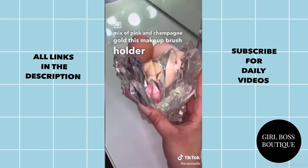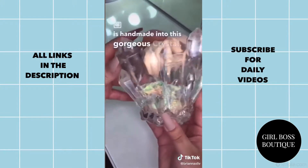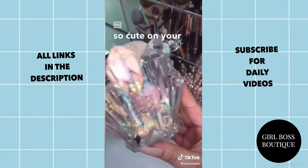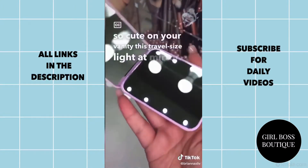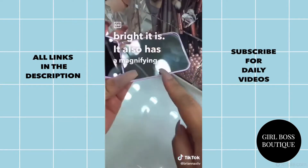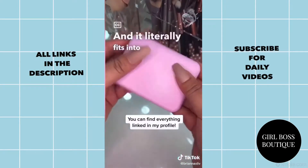This makeup brush holder is handmade into this gorgeous crystal. I'm currently using it for my beauty blenders — it holds a ton and it looks so cute on your vanity. This is a travel size light-up mirror. I turned off the light so you guys can see how surprisingly bright it is. It also has a magnifying mirror and it literally fits into my pocket.